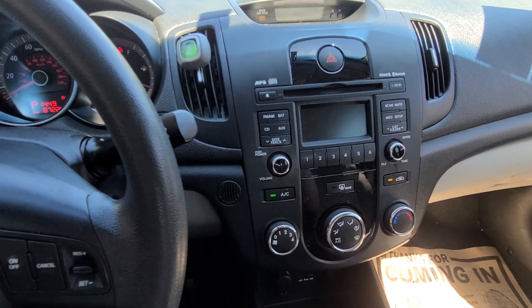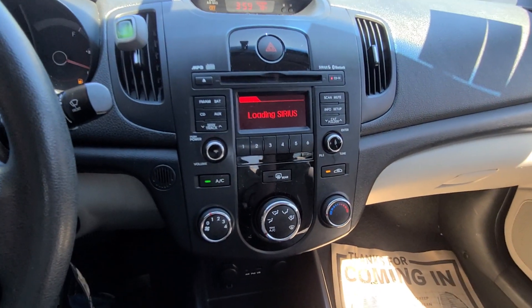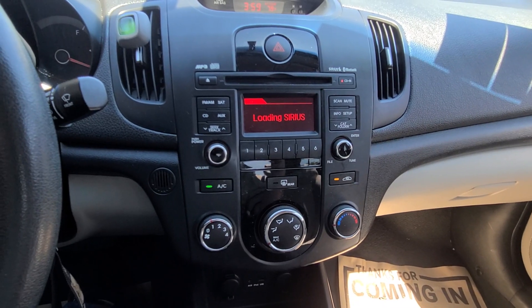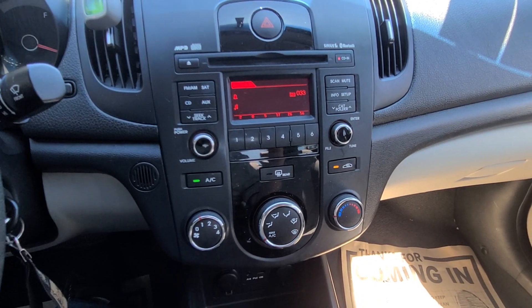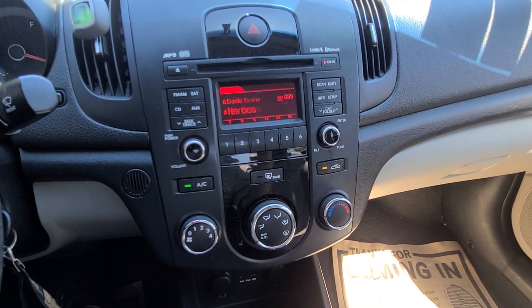You turn on the car — loading Sirius radio. First Wave is playing — David Bowie. Really nice.